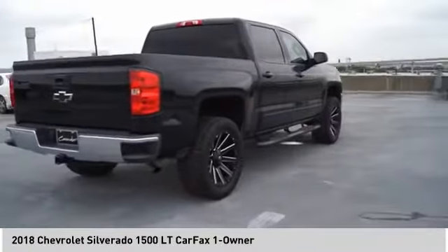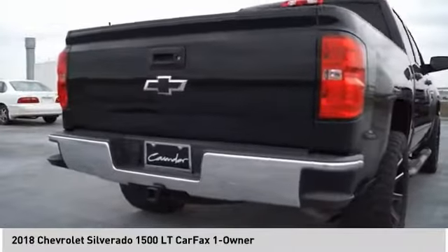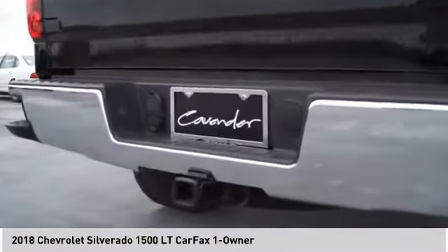Front suspension type: strut. Rear step bumper. Power brakes. Braking assist. Electronic messaging assistance with read function.